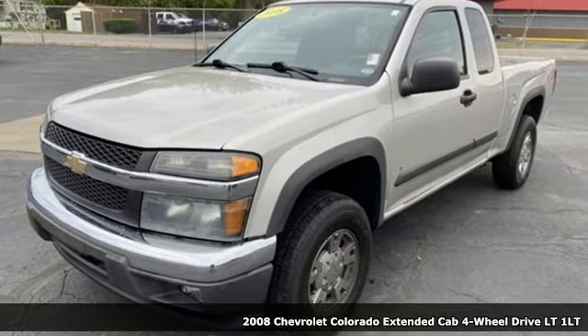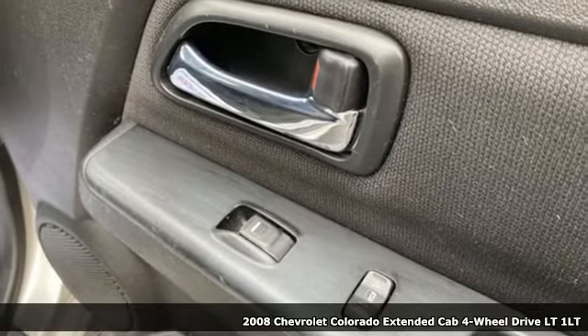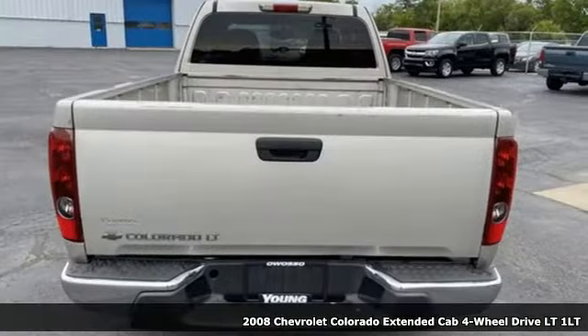Here's a 2008 Chevrolet Colorado. As refined as it is rugged, this truck is ready for the job site, campsite, or city lights.